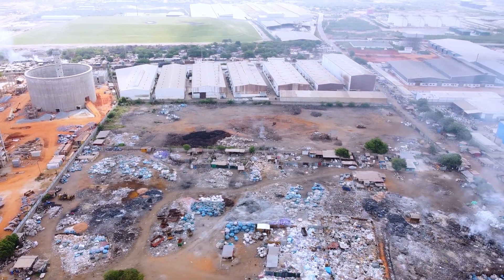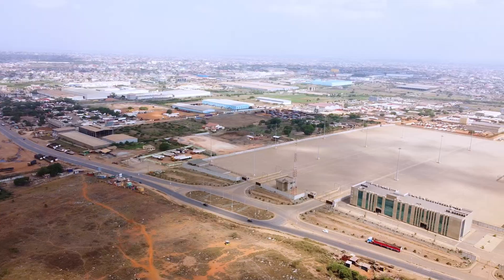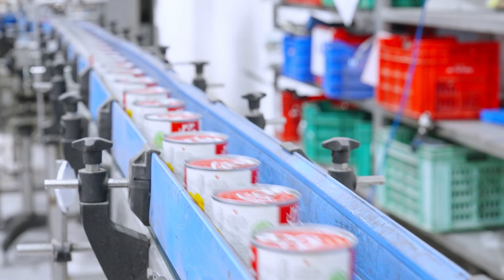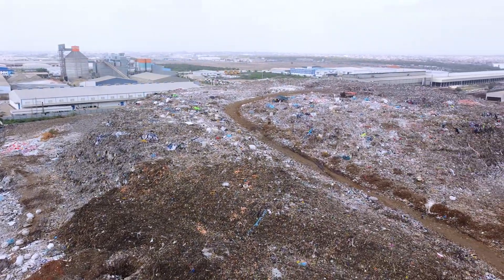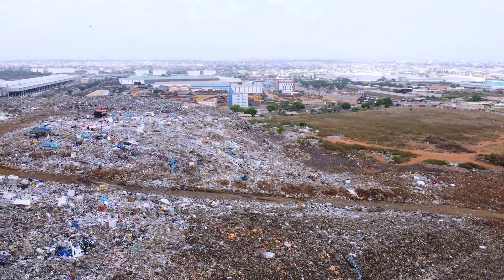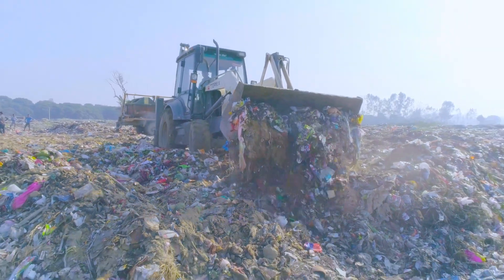While the old landfill has been transformed, a new one has sprung up barely a stone's throw away, and its location raises serious concerns. To the north lies Ghana Port and Harbour Terminal, a vital economic hub. To the south are pharmaceutical manufacturing plants, food processing factories, and cement producers. These industries, critical to Ghana's economy, now share their space with a landfill, creating an alarming juxtaposition. This decision ignores basic environmental planning principles — landfills near industries like these can introduce pollutants into the supply chain, affecting food safety, medicine production, and export standards.